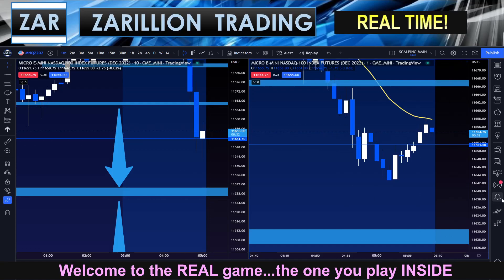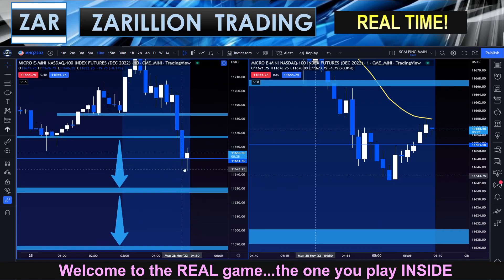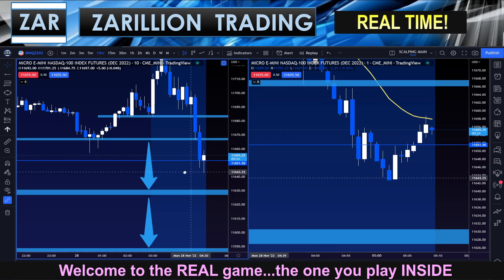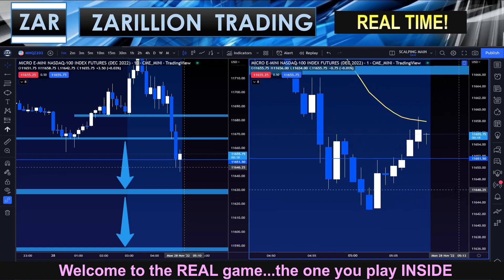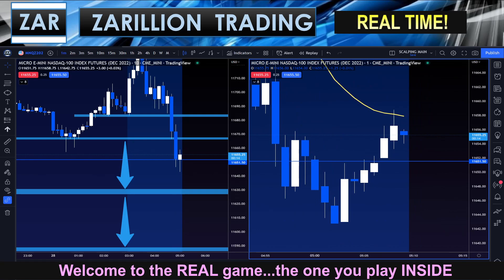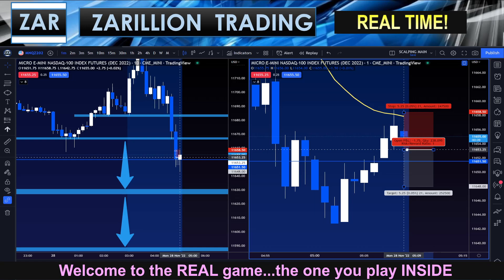Hey guys, quick breakdown here. Got a break and close at a minor resistance in the middle of the zone, and now a pullback on the one-minute. You can see that nice clean orderly pullback — looking for a blue candle to form, and then I'll be taking a potential short. I'll set up a sell stop limit order to get me in.